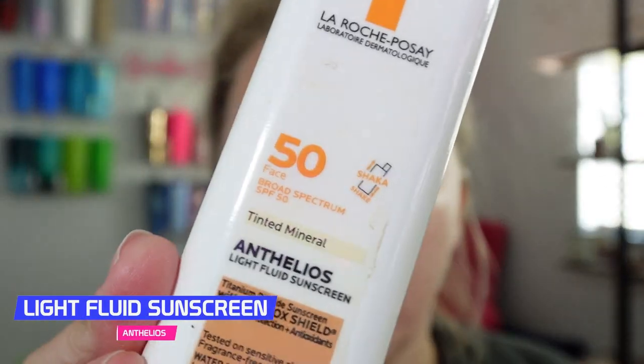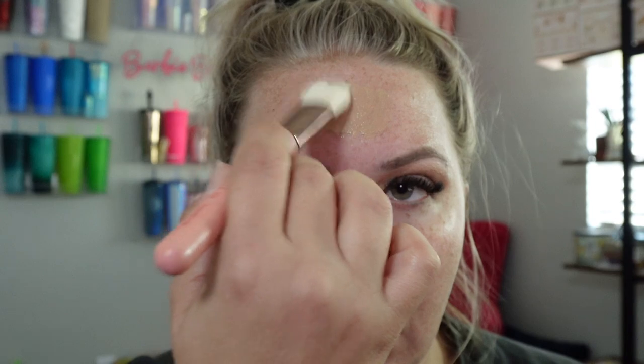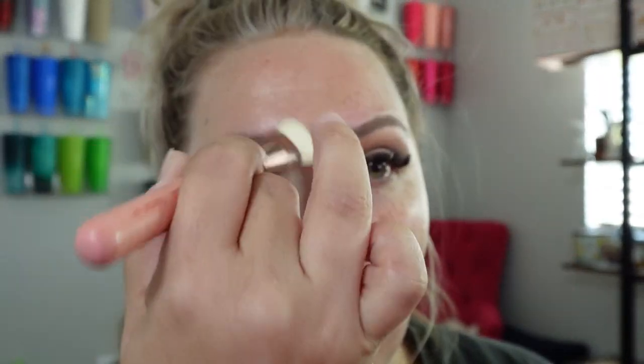We're gonna go in with the La Roche-Posay tinted moisturizer. I don't think there's really a shade designation and I'm not sure if this is a mineral formula or not — I never know how to tell, so if you guys do please help me out. We'll do it in little chunks so I don't get too much on. I do have sunscreen already underneath so hopefully that doesn't come through with that white cast that sunscreens sometimes do.